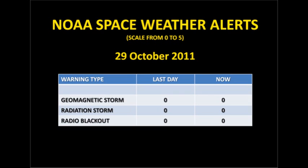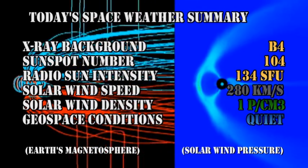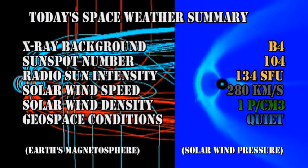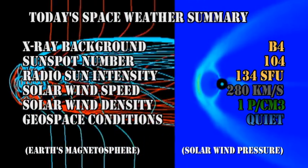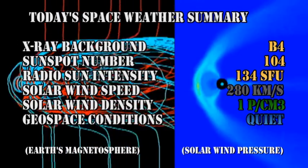NOAA has issued no space weather warnings in the last 24 hours. In summary: the X-ray background has fallen to the B4 level, the sunspot number is down to 104, the radio sun intensity is at 134, the solar wind speed has dropped to 280 km/s with a density of about one proton per cubic centimeter, and geospace conditions are very quiet.